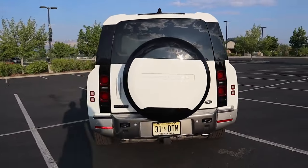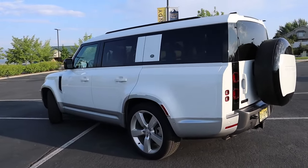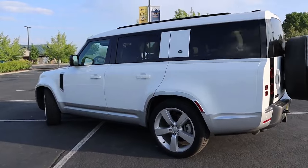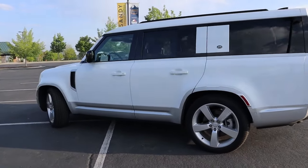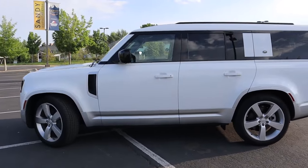Even though maybe the styling is not for everybody, it's definitely different and that's why I like it. It's not the same as what you would find in any other three-row crossover and I think they did a fantastic job with it. I think that's also the reason why this thing sells so well.